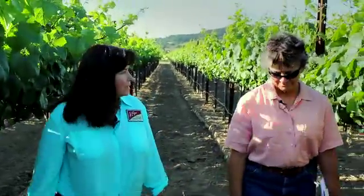Laura, thank you so much for taking time out of your busy schedule to meet with us today. Well, Sonny, thank you very much for asking me.